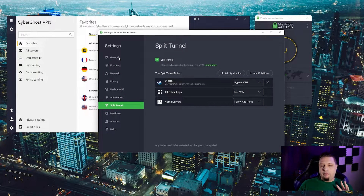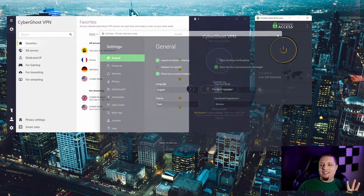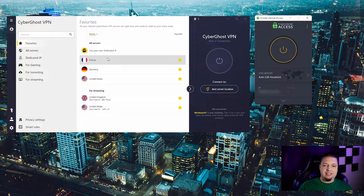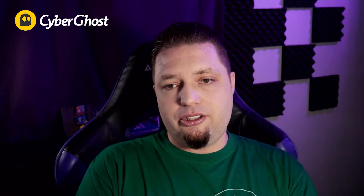Private Internet Access does have something CyberGhost doesn't — split tunneling. CyberGhost only has split tunneling on Android, whereas PIA has it across platforms, so you can choose which specific apps use your dedicated IP. It doesn't have all the bells and whistles of CyberGhost, so which should you choose? It comes down to those extra features: if you want everything CyberGhost offers and don't mind paying for it, then CyberGhost is a great place for your dedicated IP and VPN services.